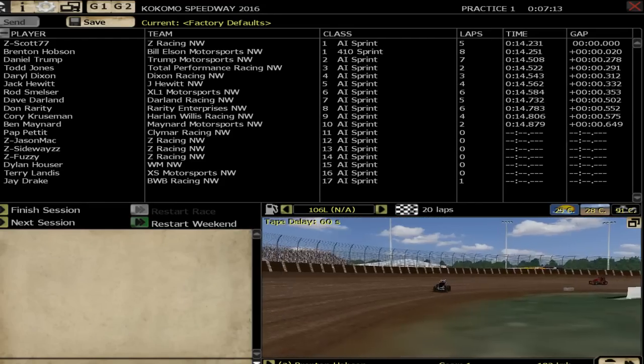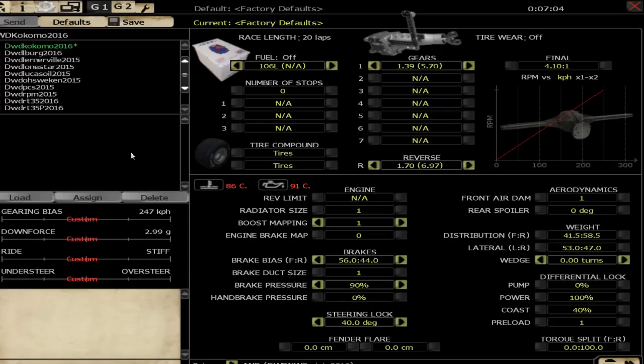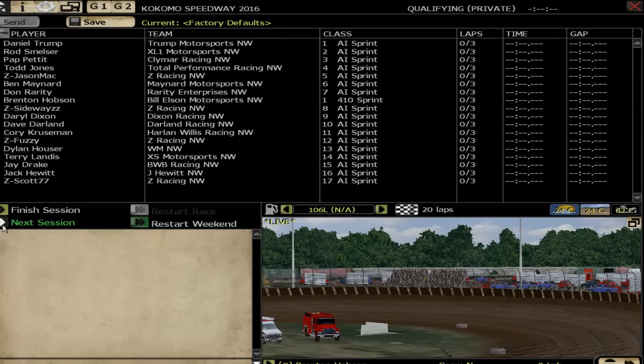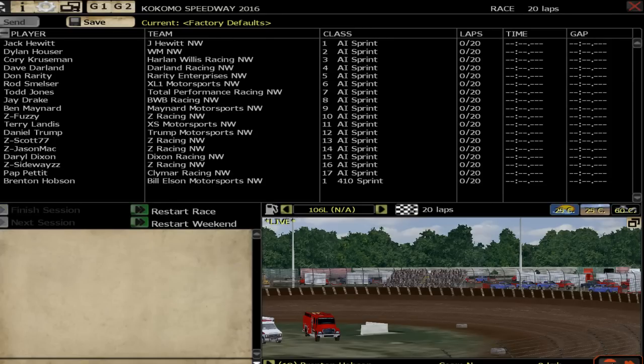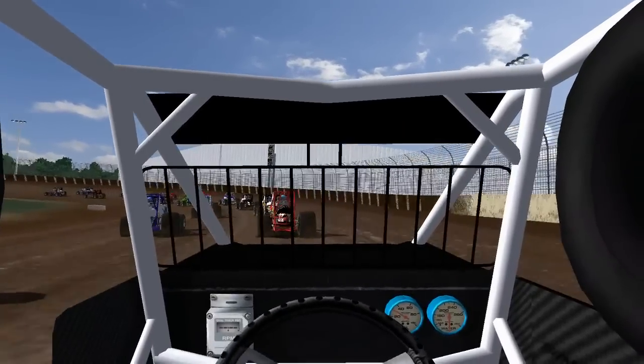Let's quickly go in and take a look. Difficulty — everything turned off except for invulnerability. In the garage, I haven't changed anything but I'm pretty happy with it all. Steering lock is maxed out, leave the gearing as it is, it feels pretty good. Let's go ahead and skip qualifying, skip straight to the race. We're going to start from the back — 20 laps. Should be good fun.